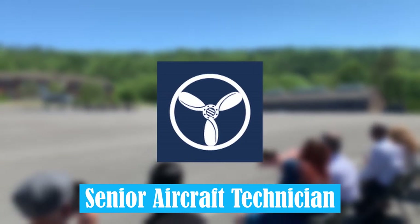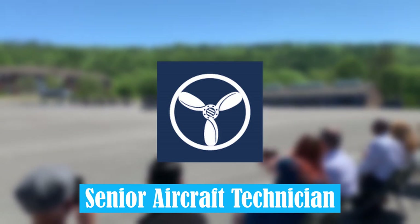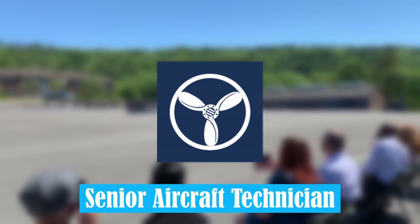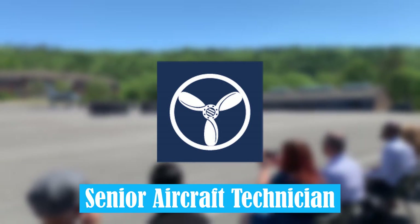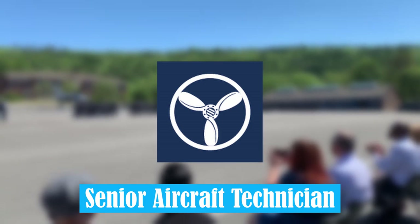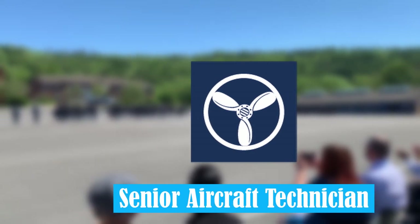Senior Aircraft Technician. From 2005, Senior Aircraftmen in technical trades were promoted to Senior Aircraft Technician. This allows those holding these ranks to perform tasks specific to their duties, unsupervised.